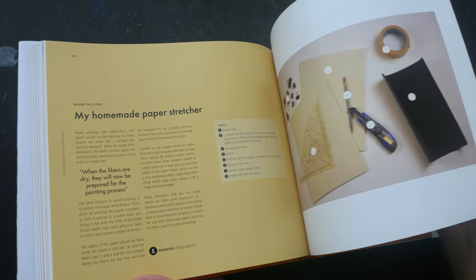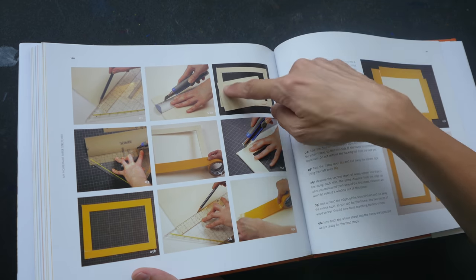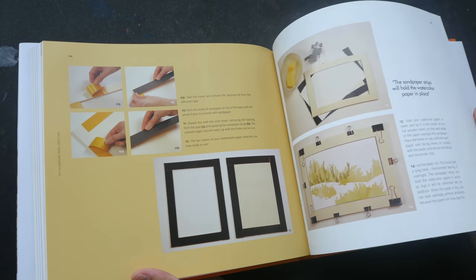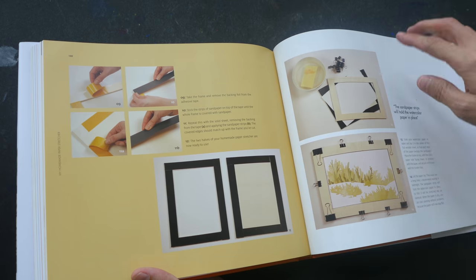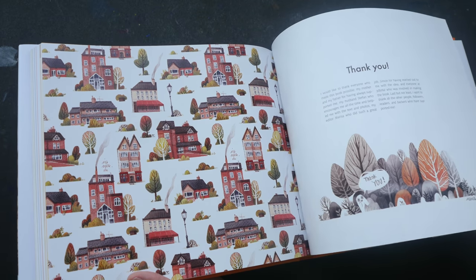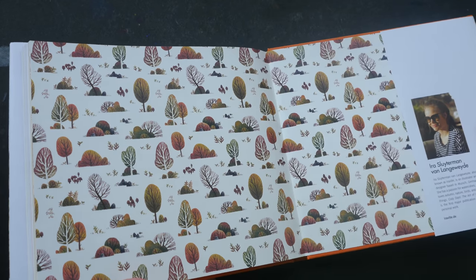The last tutorial is on how to make your own watercolor paper stretcher. This involves using two pieces of wood and cutting out a window so that you can paint your watercolor work within the window. It's quite a lengthy process, but very useful — it's basically to prevent your watercolor from buckling when you use water on watercolor paper, since even 300 GSM watercolor paper can still buckle.